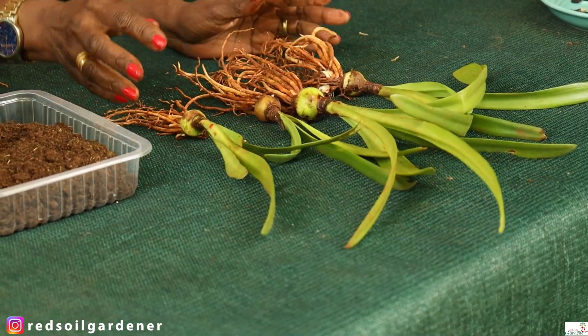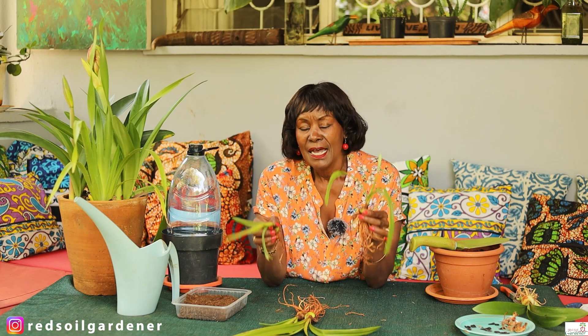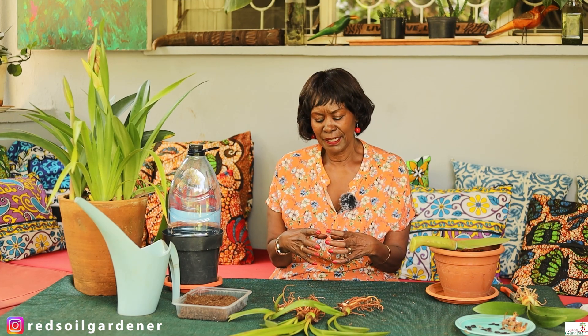With amaryllis bulbs, the bigger the bulb, the more flowers you will get — these little babies here are still quite immature. When you plant the bulb, it's always advised to keep at least one-third of the bulb above the soil. The amaryllis also likes to be pot-bound, meaning you should get a container only slightly larger — about an inch — than the bulb. Don't place it in an enormous pot; it loves the coziness of being pot-bound.